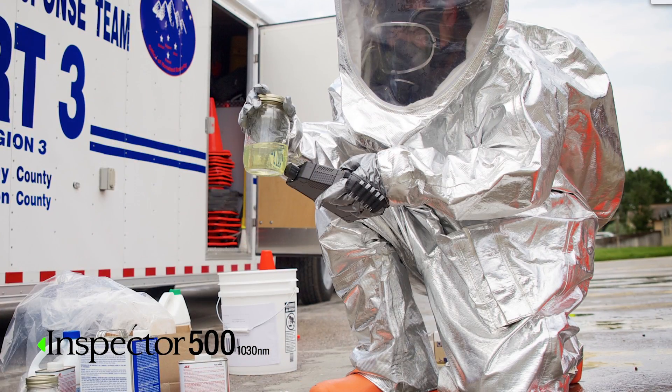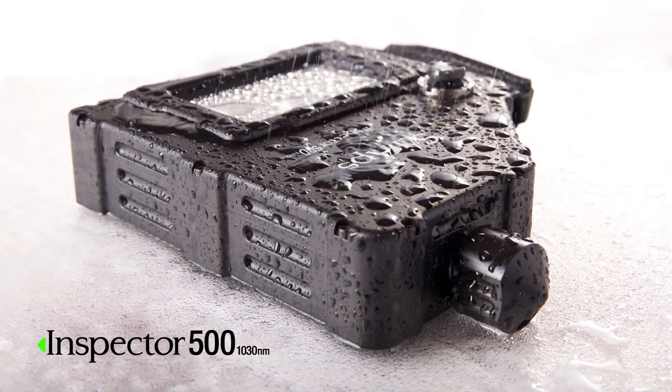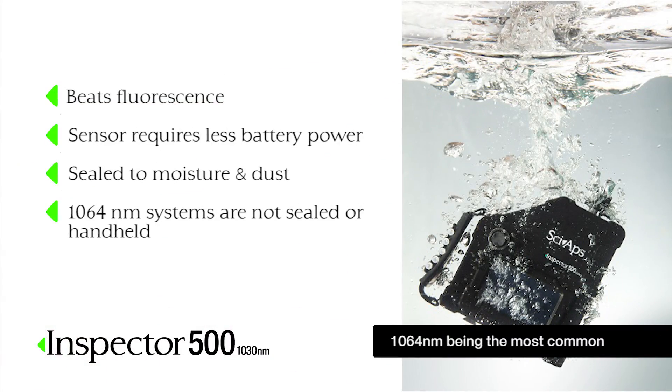There are other SWIR wavelengths used in field and laboratory environments. However, SIAPS uses 1030 nanometer based upon their proprietary sensor technology that enables the system to operate in a water-tight, dust-proof package, which allows the system to meet rigorous MIL-spec and IP standards.